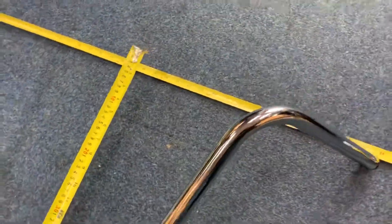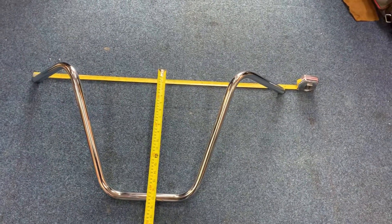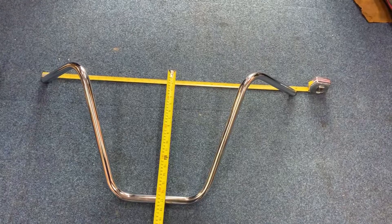We also do these in black, as you can see — nice quality. We do it in dimpled as well for Harleys. These are not dimpled; these are for Triumph or for Japanese bikes.